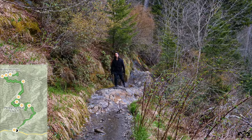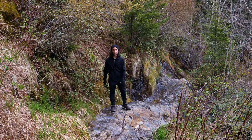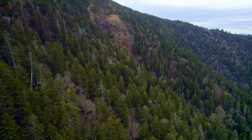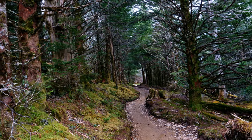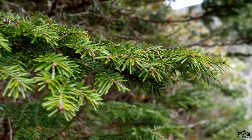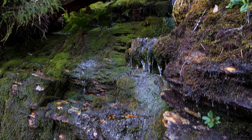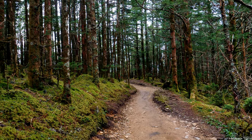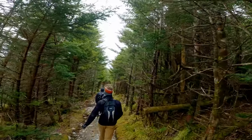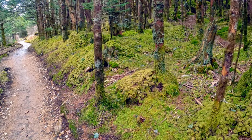Here it is — the relic from the last ice age and the second most endangered forest in the United States: the Southern Appalachian Spruce Fir Forest. This is a temperate coniferous forest located in the Appalachian Mountains of the Southeastern United States. The forest is typically found at elevations above 5,000 feet and is characterized by high levels of precipitation, cool temperatures, and acidic soils.